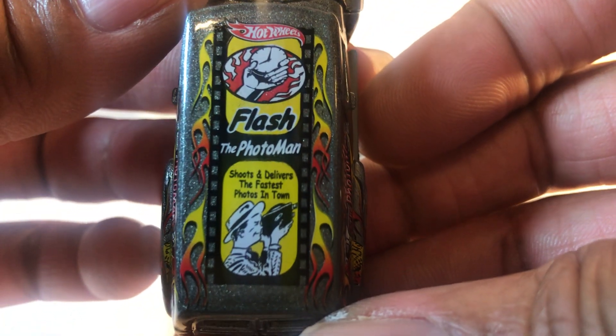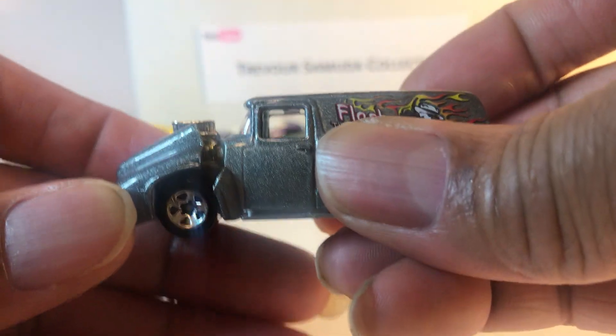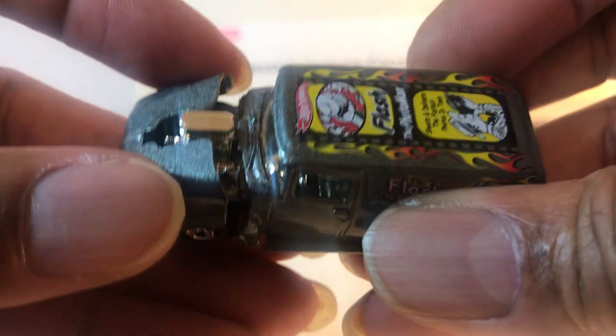Nice tampo work. And the hood actually opens — small block, blown small block.